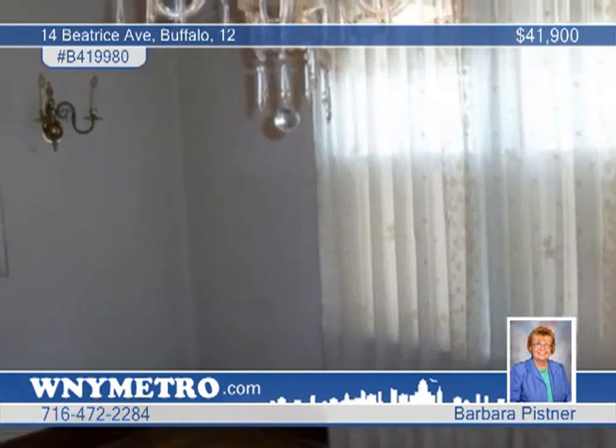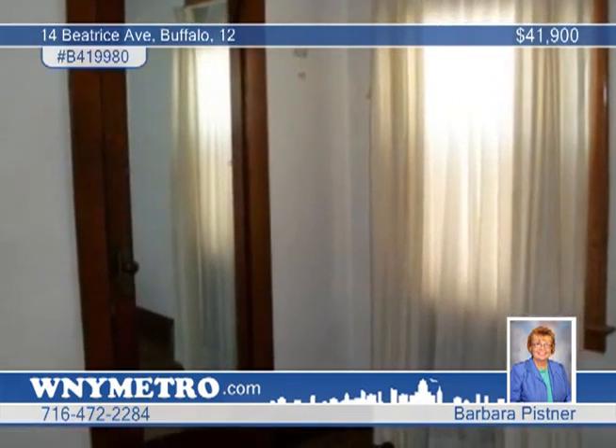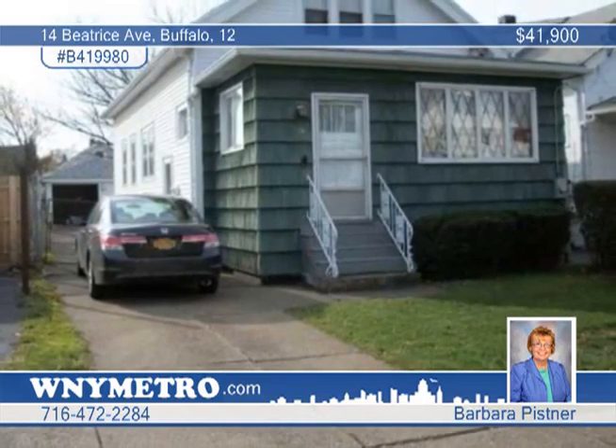You'll love the spacious and beautiful living room and dining room. Set up your tour today before this one gets away.